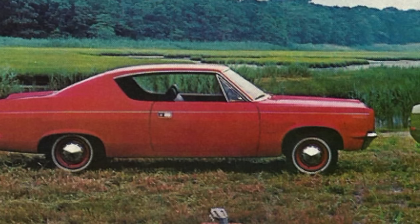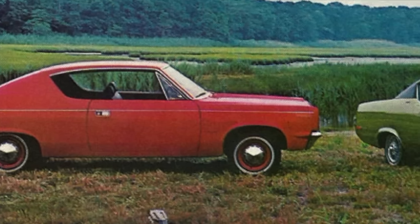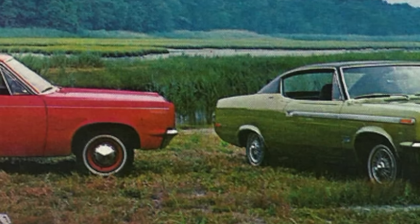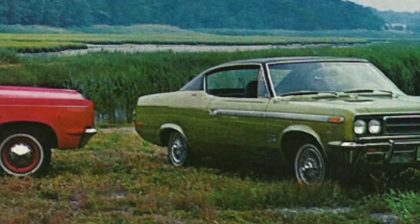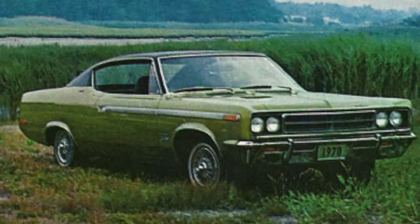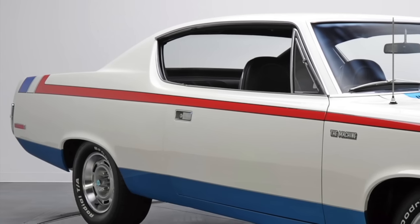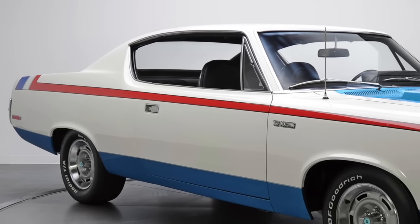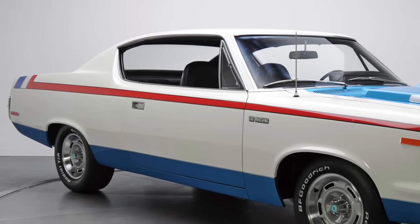The Rambler Rebel was finally offered in a two-door configuration for the 1967 model year when a newer, larger, mid-sized Rambler Rebel was released. When equipped with the optional 280 horsepower, four-barrel carburetor, 343 cubic inch V8, the two-door Rambler Rebel was a budget muscle car, though it still looked too conservative. Fast forward to the 1970 model year: the AMC Rambler Rebel was now the AMC Rebel, and in two-door form it had slight exterior styling updates giving the car a more macho appearance.